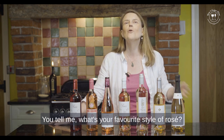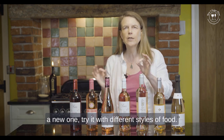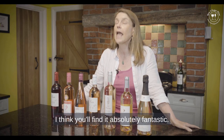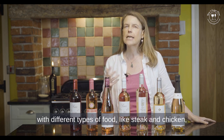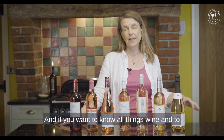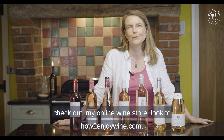So I think you can see there are lots of choices when it comes to rosé. Experiment — tell me what your favourite style of rosé is. Push the boat out and try a new one with different styles of food. If you want to know the best wines with different types of food like steak and chicken, check out my Best Wines With series, and for all things wine check out howtoenjoywine.com.